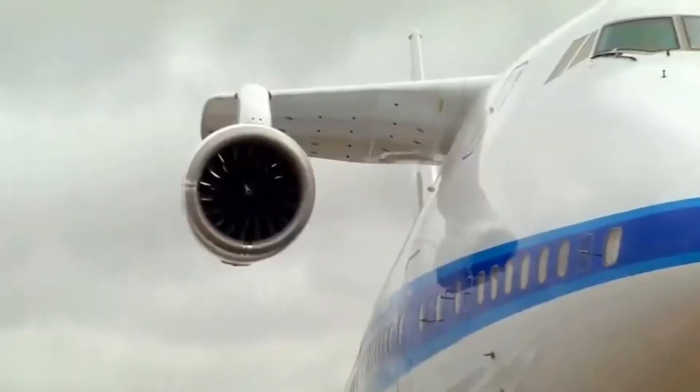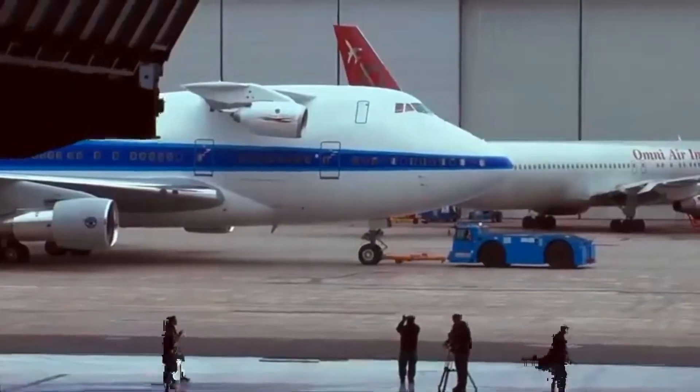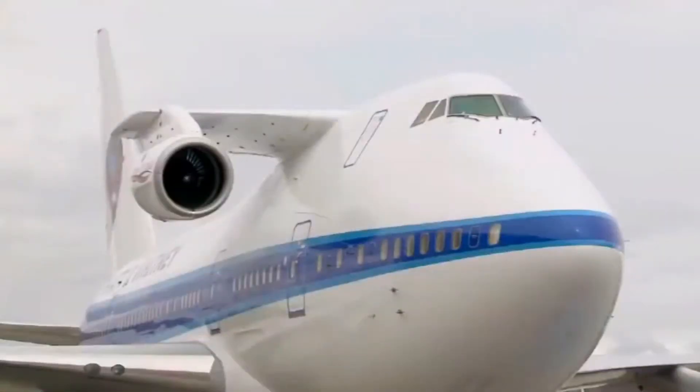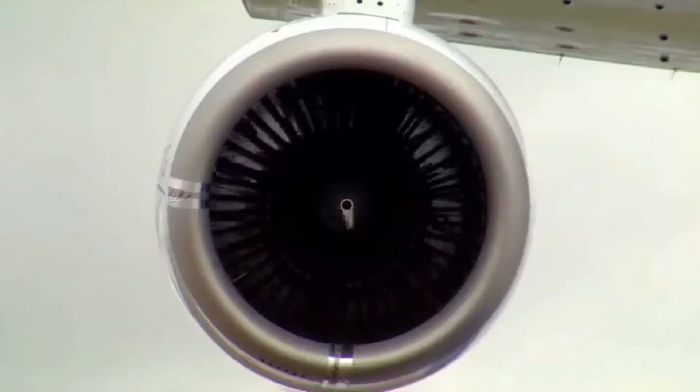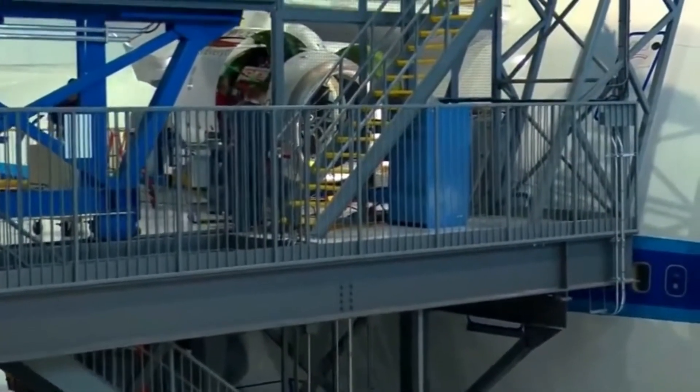It is a modified 747SP that has a fifth engine mounted onto the fuselage right on the second deck. There is a little extended wing that mounts an extra engine that Pratt & Whitney can test. I'll let you see this oddity for yourself.